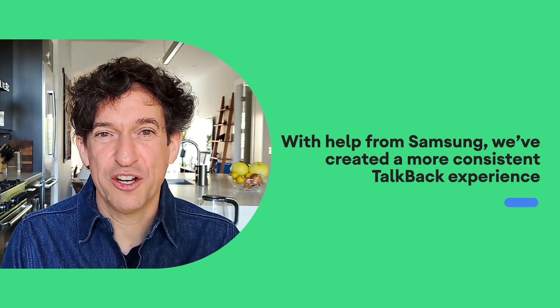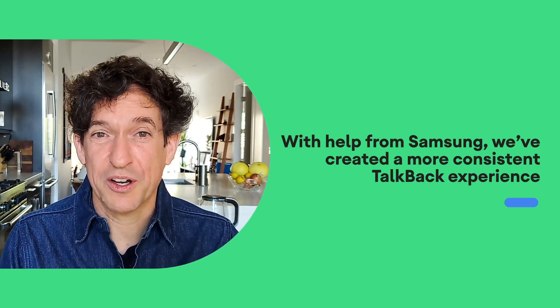We started working with Samsung over a year ago to bring the best of TalkBack and Samsung Voice Assistant together in a more consistent screen reader experience. To do this, we established a detailed engineering collaboration to give Samsung access to TalkBack's code. Now both Google and Samsung engineers can fix bugs, add new features, and collaborate as a single team.